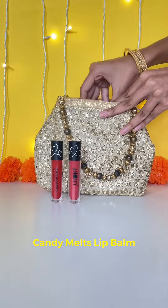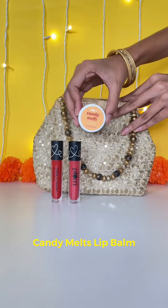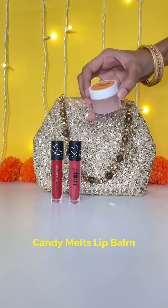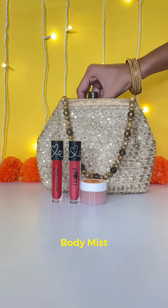Next is the Candy Melts lip balm. Your lips need to be hydrated, juicy, and ready for all that wedding food, and the lip balm is the right match for it to keep yourself refreshed during those boring small talks with relatives.